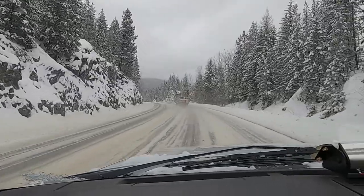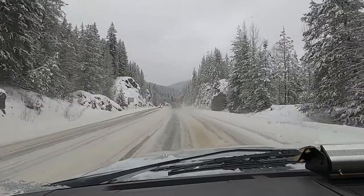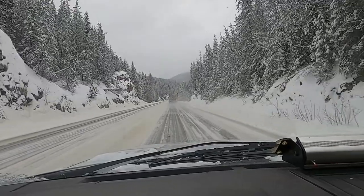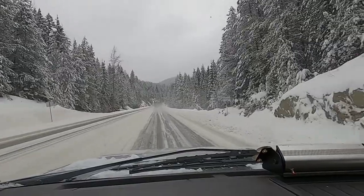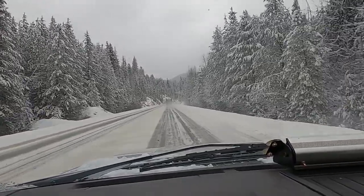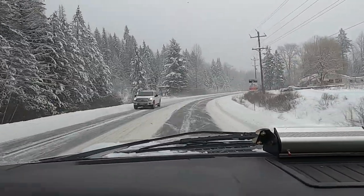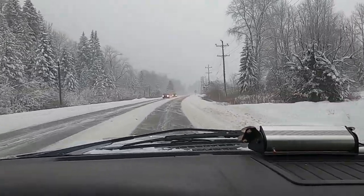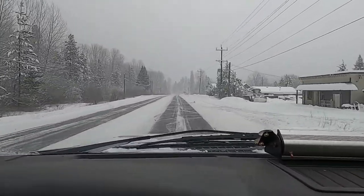Gotta let the big logger truck pass — don't want to be pushed and he seems to be in a hurry. About halfway up the Bombie Pass, so far so good. Just going right past the turn off to the town of Selmo, it's just up to the left.